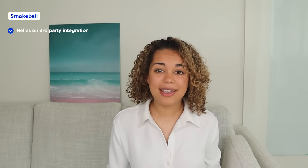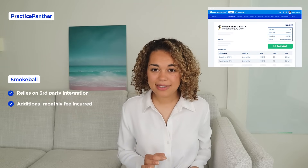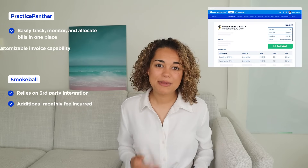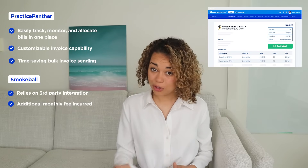Now, onto a big one. There's no doubt legal billing is one of the most tedious tasks for all attorneys — not only do you need to ensure all billable hours are tracked, you also need to ensure you're staying compliant with all the rules. With Smokeball, the legal billing feature is actually separated from the platform through an integration, and users must configure several settings to ensure billing items are tracked and allocated to the proper matter. Meanwhile, Practice Panther keeps your legal billing and collections in one place, so you can quickly track, monitor, and allocate proper bills to clients. You can easily customize your invoices and even send them in bulk.